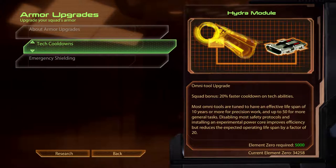Tech Cooldowns. Hydra Module. Most Omni-tools are tuned to have an effective lifespan of 10 or more years for precision work, and up to 50 for more general tasks. Disabling most safety protocols and installing an experimental power core improves efficiency, but reduces the expected operating lifespan by a factor of 20.